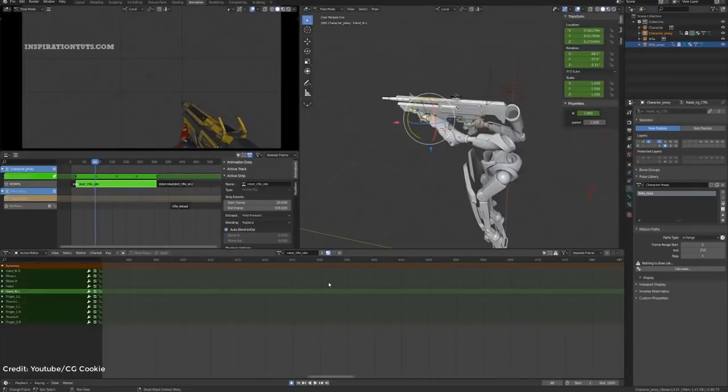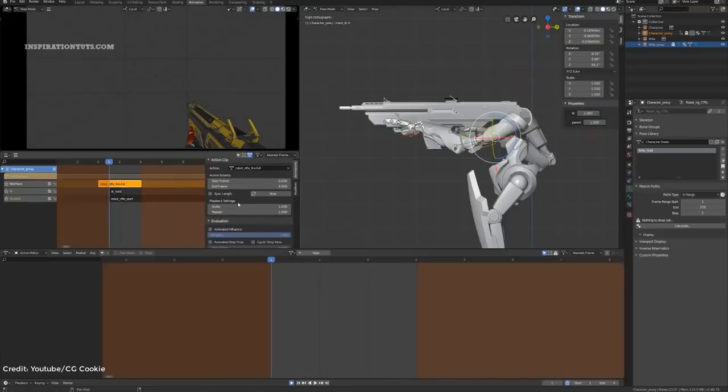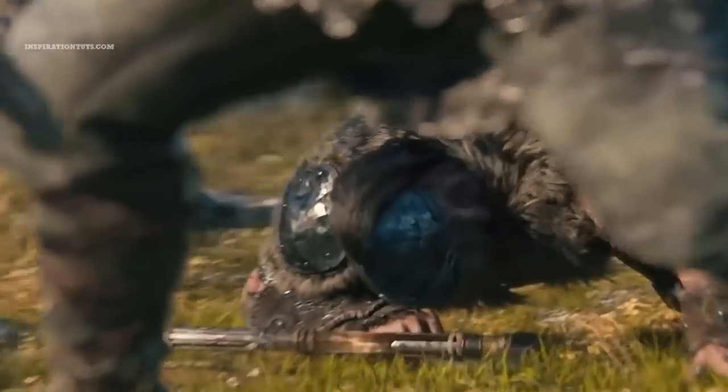Weapons are another thing that needs advanced rigs and realistic animations, especially in first-person shooter video games. There are specialized artists for creating these weapons and achieving realistic animations that can deceive the human eye. Everything that is an extension of a character when fighting can be considered a weapon, and it will need its own rig and animation.